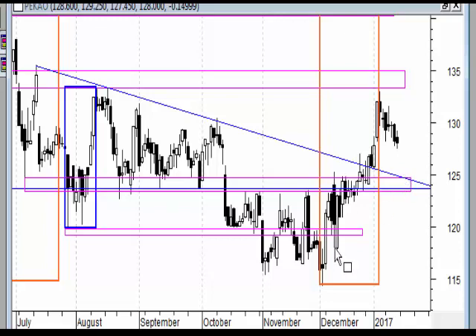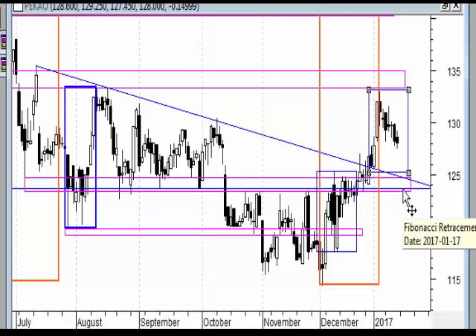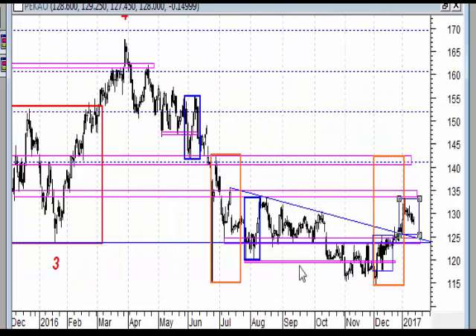Możemy spojrzeć na akcje PKO przez pryzmat tej korekty największej. Dojście w te rejony nawet gdyby miało miejsce, to będzie tylko utworzenie się czegoś na wzór korekty pędzącej. Patrząc od strony dziennej - w tym największym ruchu nie udało nam się naruszyć szczytu, ale doszliśmy do takiego poziomu, gdzie zejście do 125 w obecnej sytuacji może być dobrą okazją do zakupu tych akcji, oczywiście pod pewnymi warunkami sygnałów do wejścia.